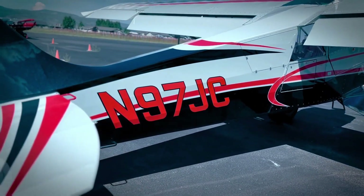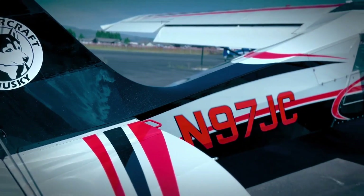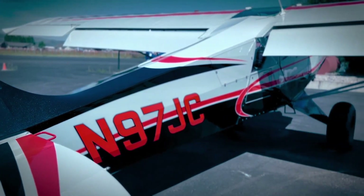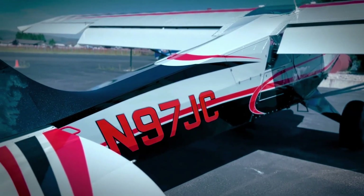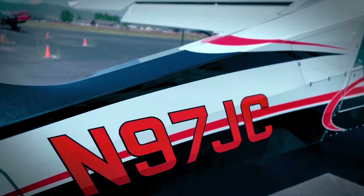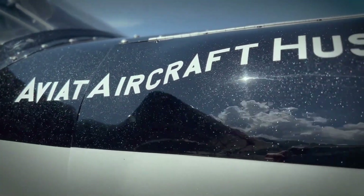The A1C boasts a top speed of 145 miles per hour and a range of 800 miles, with a useful load of 925 pounds. Its ability to take off in just 200 feet and climb at 1,500 feet per minute further enhances its appeal for bush pilots who need reliability, power, and flexibility in challenging environments.